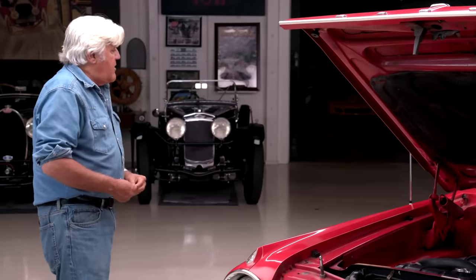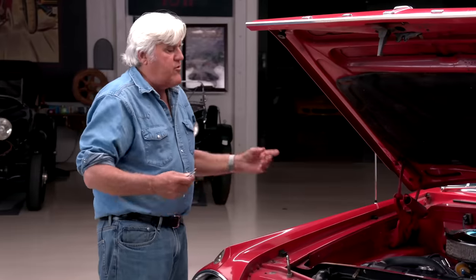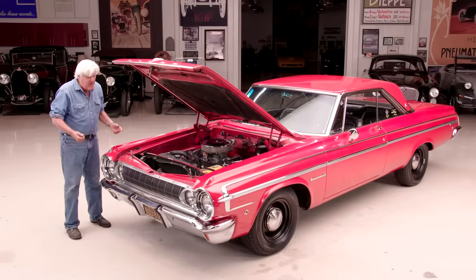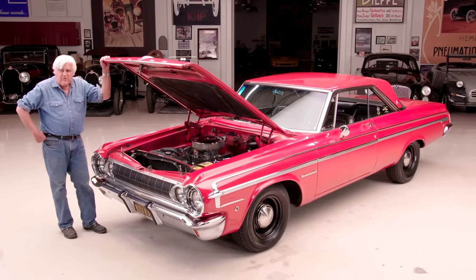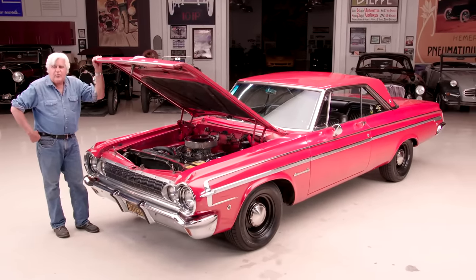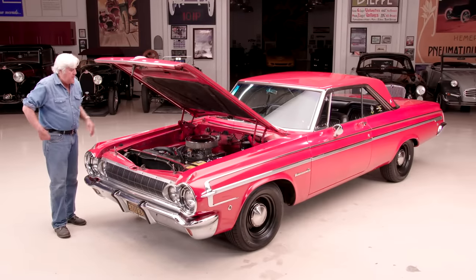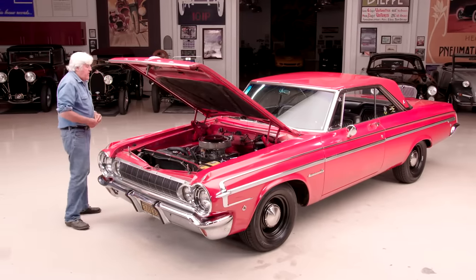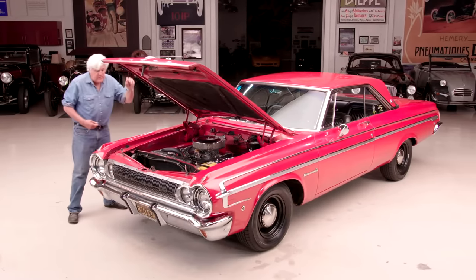This is what we used to call a full-size automobile. There were bigger ones — the Chrysler New Yorker and the Imperial — but it's not that heavy. It's probably 3,400 pounds. Don't forget you have absolutely no safety equipment of any kind except the seatbelts. But I'm running the stock radiator — it runs cool, it runs fine.